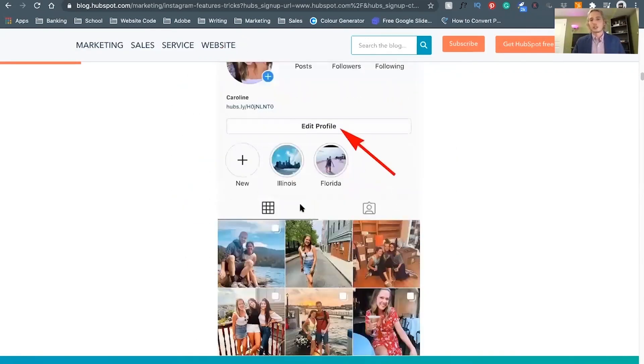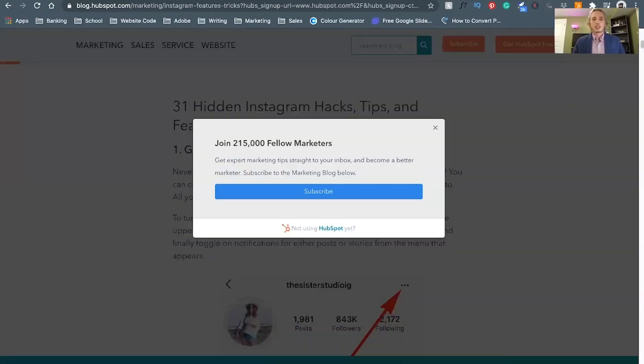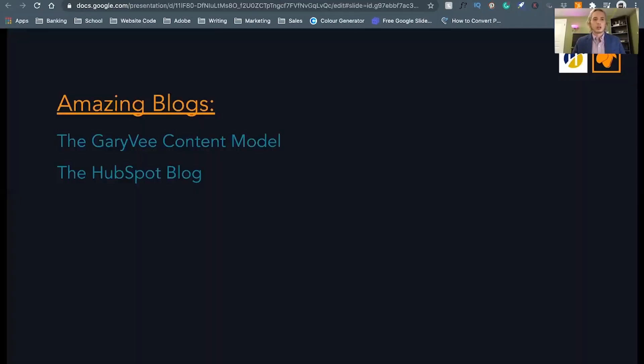Value is going to be number one to getting your blog read, no matter what. It's not like there are specific tactics like put a title here or bold font there — there's some structure that helps, but it's all about value. Definitely check out HubSpot's blog — just look up 'HubSpot blog' on Google.